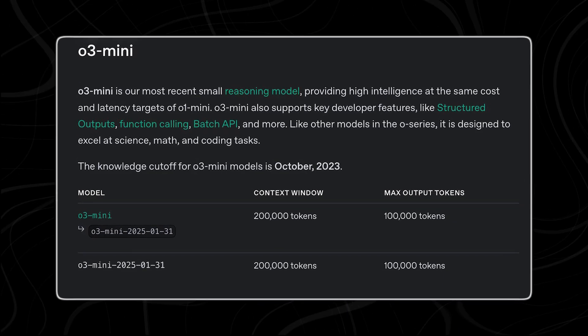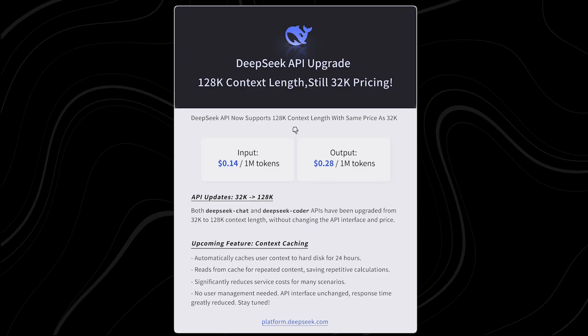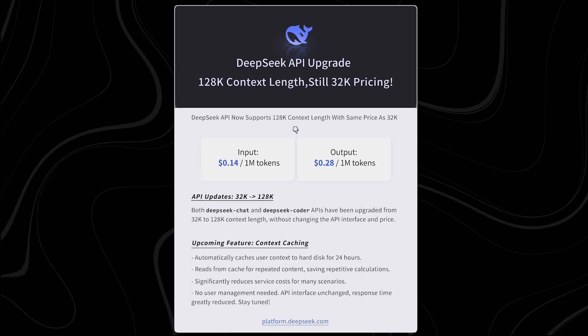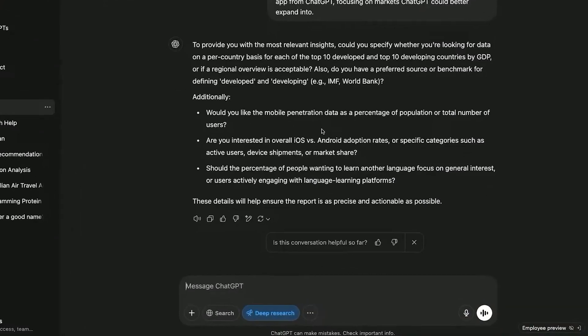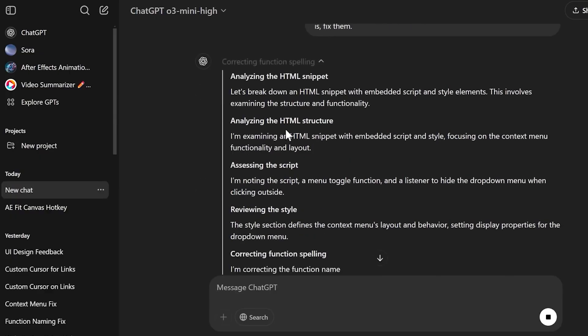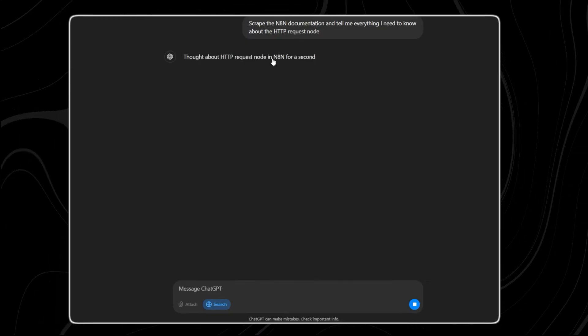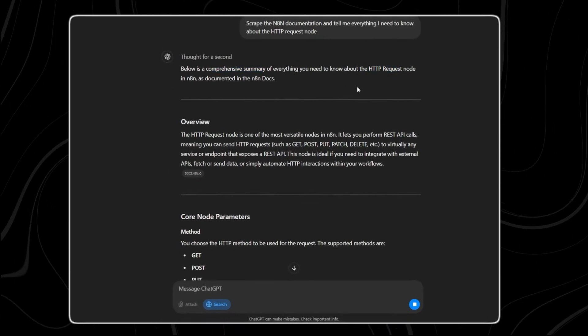Beyond accuracy, OpenAI has expanded the context window to 200,000 tokens, surpassing DeepSeek R1's 130,000 token limit. This makes O3 Mini especially useful for research, coding, and multi-step reasoning tasks, where maintaining context over long interactions is crucial. Users also now have three reasoning effort levels — low, medium, and high — allowing for a balance between speed and depth depending on the task at hand.